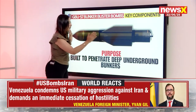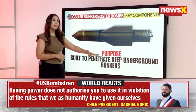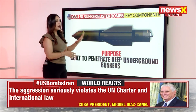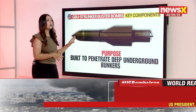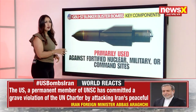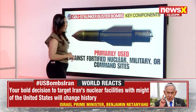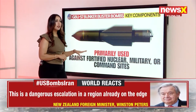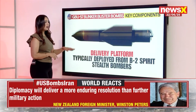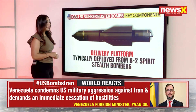This design serves one purpose: to penetrate deep underground into bunkers. It has been specifically built to go as deep as possible into underground installations. Its primary use is against fortified nuclear, military, or command sites. It is typically deployed from the B-2 Spirit stealth bomber, which provides the platform for delivering this munition.